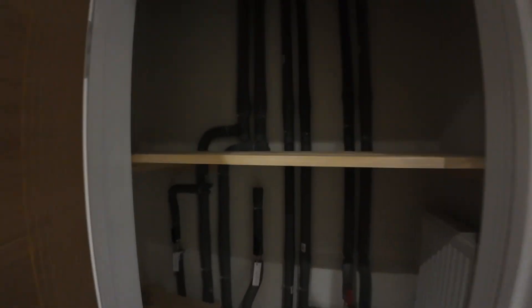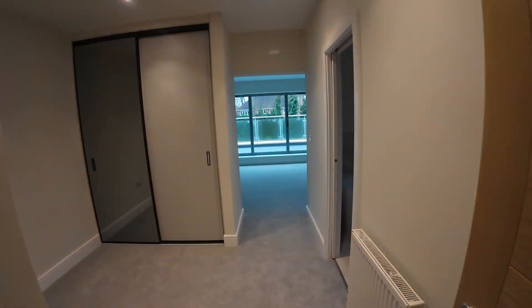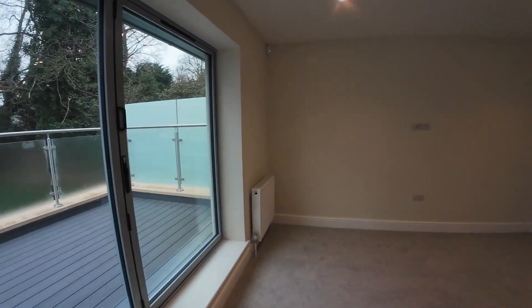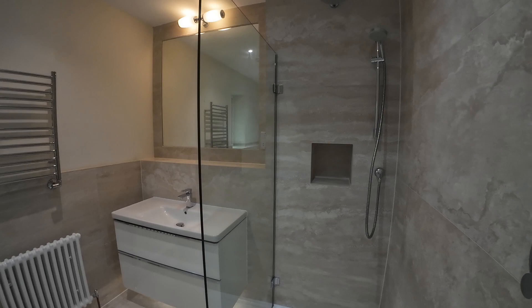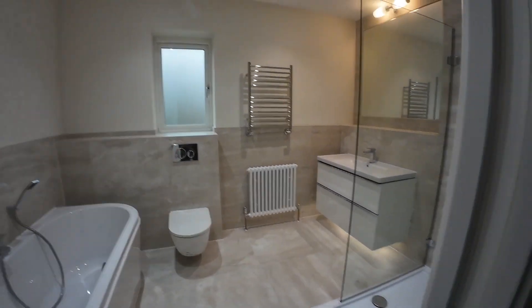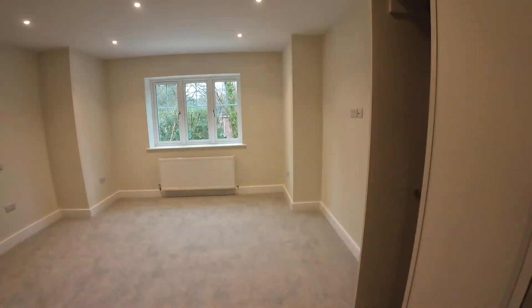First floor landing with linen cupboard fitted with a thermostatically controlled radiator. Dressing room. Master bedroom with a terrace overlooking the back garden. Master ensuite.